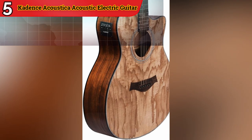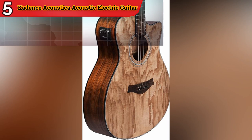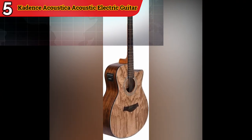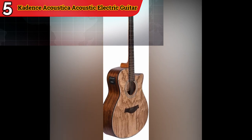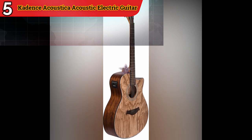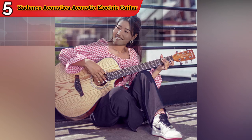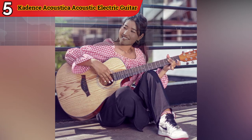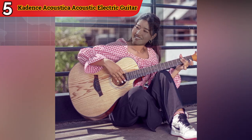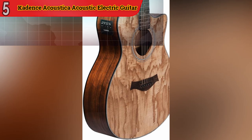Suitable for all levels: The Yamaha FD-01S is designed to cater to a broad spectrum of players, from beginners looking for a high-quality starter guitar to intermediate guitarists seeking an affordable yet reliable instrument to hone their skills. The Yamaha FD-01S Solid Top Acoustic Guitar combines affordability, quality, and versatility, making it an excellent choice for those who want a guitar that delivers impressive sound and performance without breaking the bank.